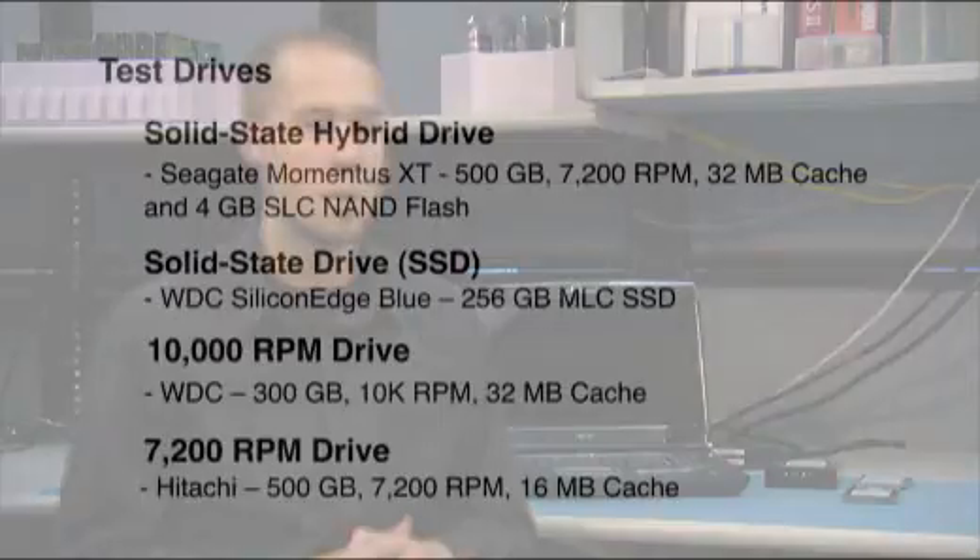We are not only going to test the Momentus XT but we are going to test several competitor products of different kinds. One being a solid state 2.5 inch drive — a solid state drive has no moving parts and is just flash memory. We are also going to do a 2.5 inch 7200 RPM drive, which is a spinning hard drive. And we are also going to do a 3.5 inch desktop drive that spins at 10,000 RPM — faster than any of them, but still a mechanical drive with moving parts inside.